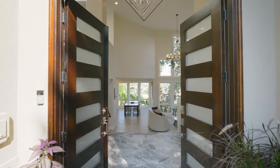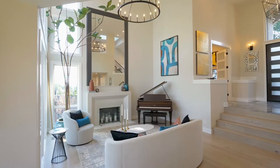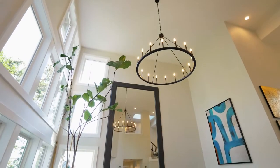Enter through the majestic double doors to a breathtaking interior with a rare circular floor plan, soaring ceilings, an abundance of windows, and the finest in amenities, surfaces, and fixtures.